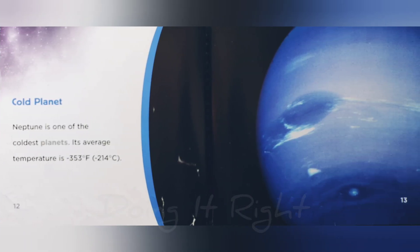Cold planet. Neptune is one of the coldest planets. Its average temperature is negative 353 Fahrenheit, negative 214 Celsius.